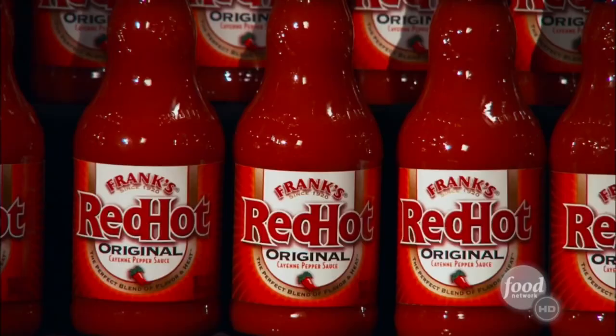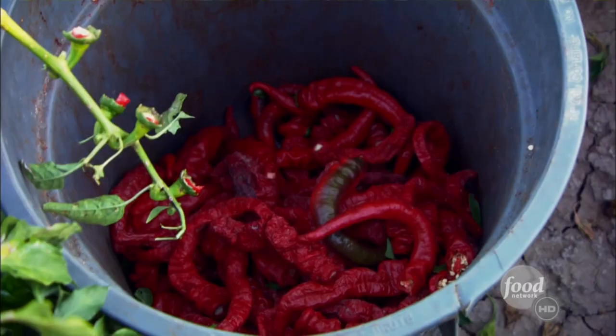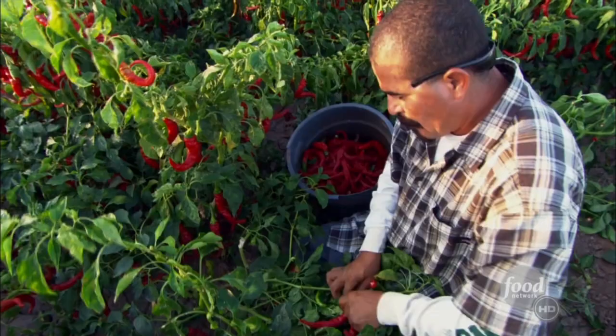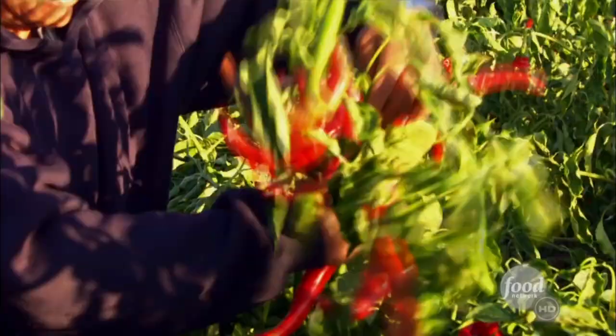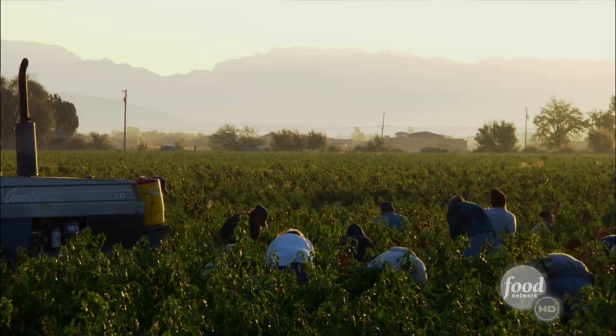There are extreme hot sauces that are all about bringing the pain. But if you want just the right amount of spice, go ahead and taste Frank. The number one hot sauce in America's key ingredient is chili pepper. Frank's Red Hot specifically comes from the cayenne pepper, also known as the devil's penis.